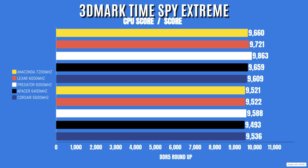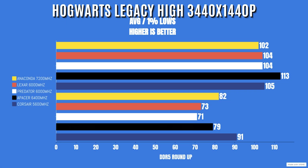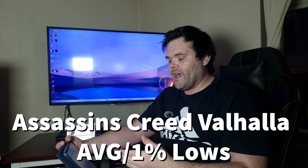Now for gaming benchmarks — I included three: Hogwarts Legacy, Assassin's Creed Valhalla, and Far Cry 6. Starting with Hogwarts Legacy at high settings, 3440x1440p resolution: Anaconda averaged 102fps with 1% lows of 82. Lexar Aries averaged 104 with 1% lows of 73. Predator averaged 104 with 1% lows of 71. Apacer averaged 113 with 1% lows of 79. Corsair Vengeance averaged 105 with 1% lows of 92.